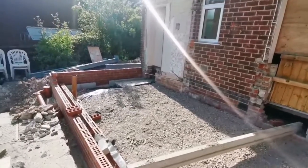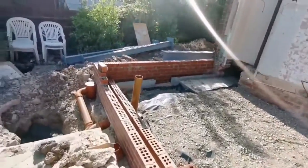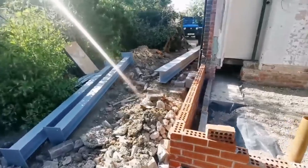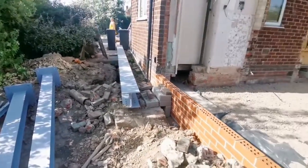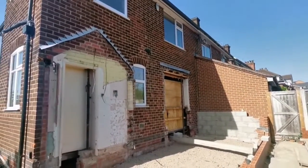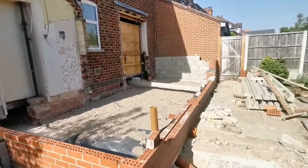This is the extension about two weeks into the build now. The first few courses of brick are in, drainage is being laid for the kitchen and the toilet. You can see the steels have just been delivered, so these are going in next week, and then we'll be able to demolish the existing wall and start to build out the extension.